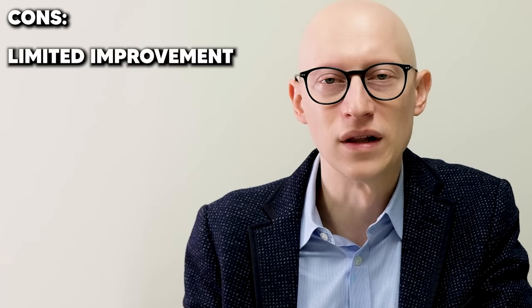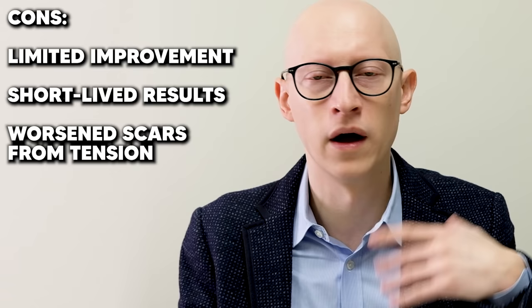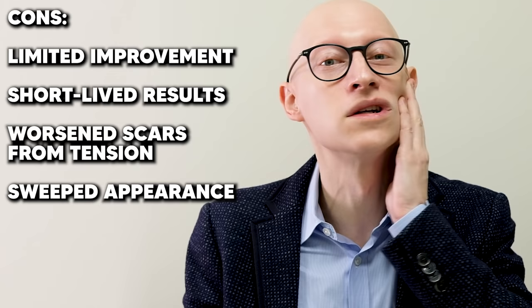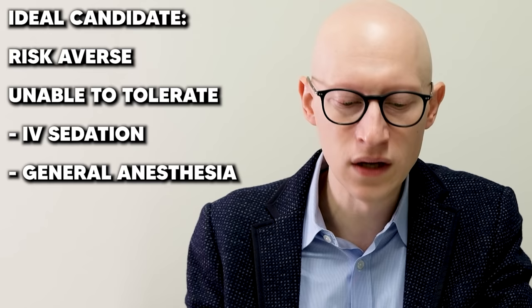But what's the problem with the skin-only facelift? Limited improvement, it doesn't last very long, and you generally get worse scars — which is counterintuitive. The reason is that you still have a lot of tension because you haven't released the deeper layers. When you don't release tension you get worse scarring, and you can get a very swept appearance where everything looks super tight, pulled, and unnatural. The ideal candidate is someone risk-averse, unable to tolerate IV sedation or general anesthesia.